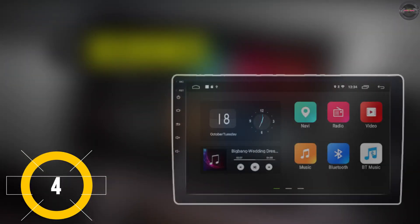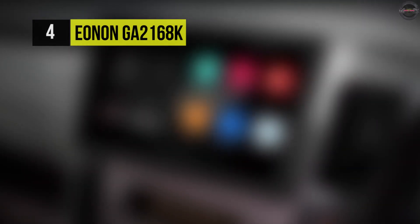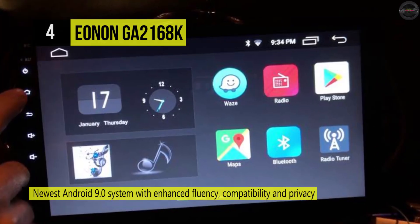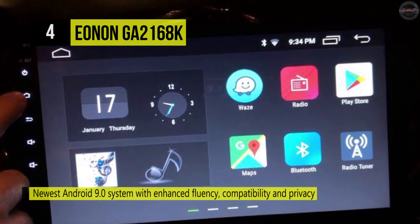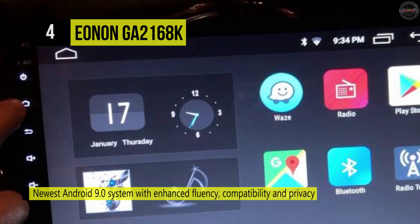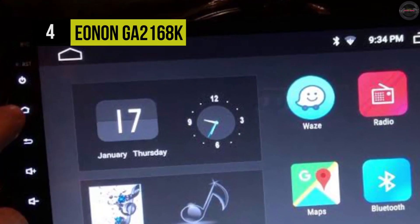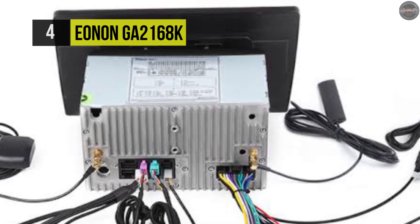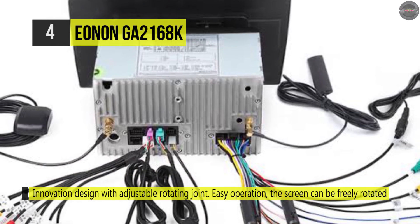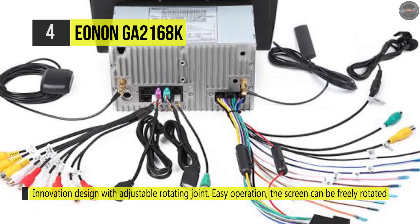Next up is the EONON GA-2168K. This car stereo is an Android 8.1 based unit that ensures a better experience, especially for people that look for a more prominent display in the car stereo. It has a giant 10.1-inch HD display with 1,024x600 high-resolution, and brings a grand visual feast and clearer road information while navigating or reversing. You can connect your iPhone wirelessly or Android smartphone by USB cable to access some of your favorite apps directly on the car dash.